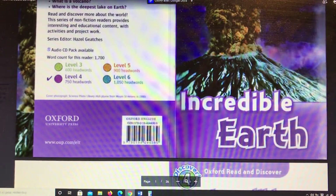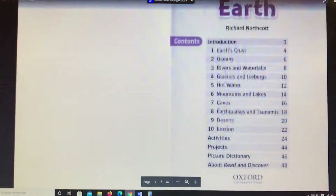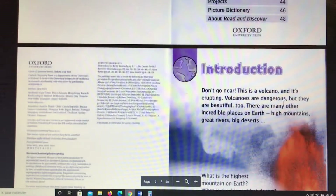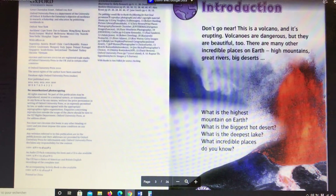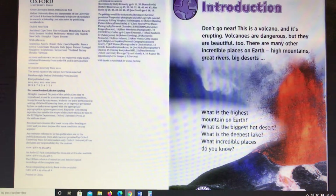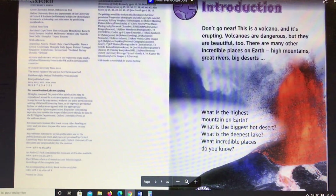Incredible Earth. Introduction. Don't go near. This is a volcano and it's erupting. Volcanoes are dangerous, but they are beautiful too.